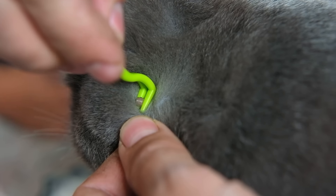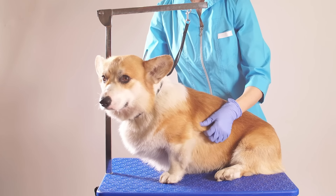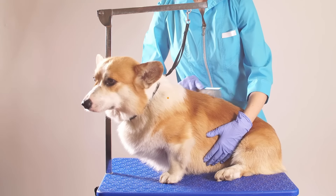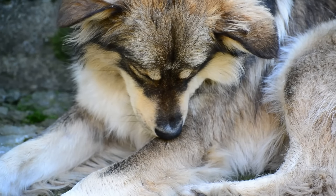You should consult with your veterinarian to create a prevention plan. They can recommend the right products and schedules based on your dog's specific needs and risk factors. Preventing parasites keeps your dog healthier and ensures a safer and more comfortable life for your furry friend.